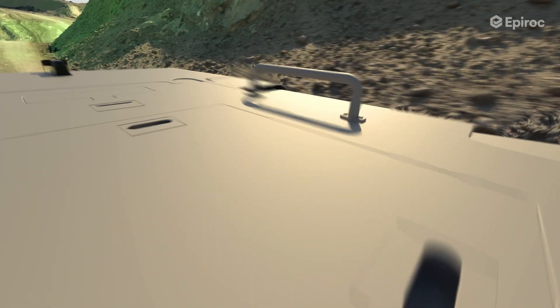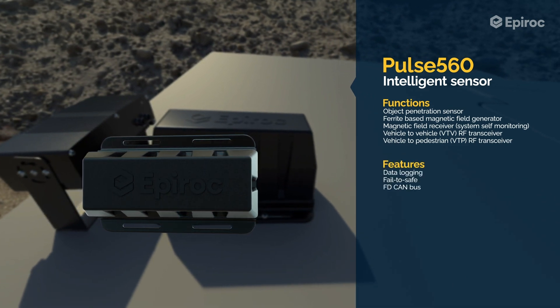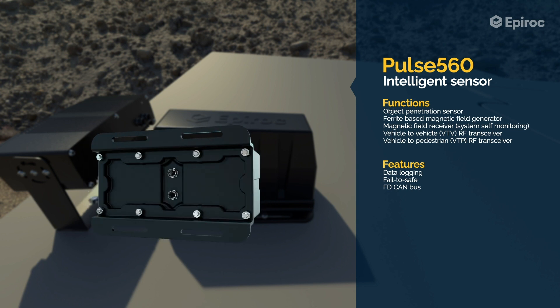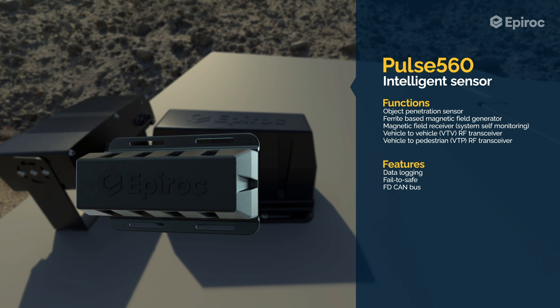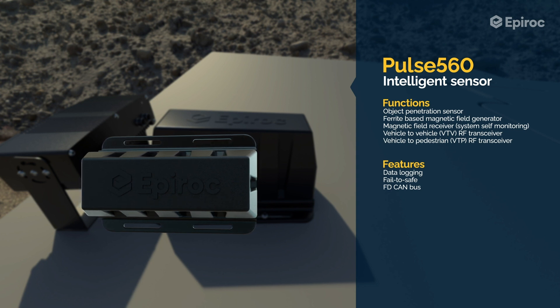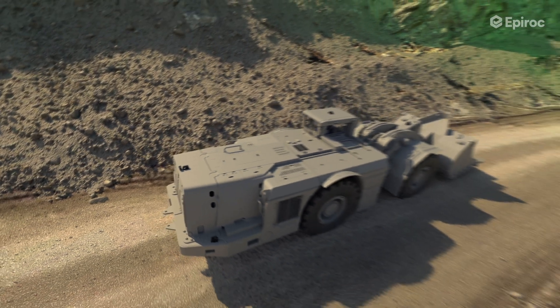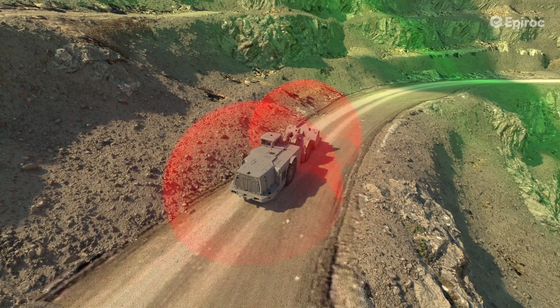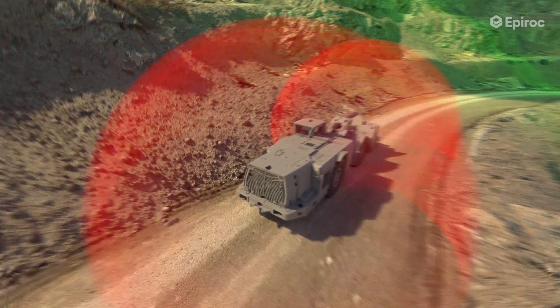The Pulse 560 is an intelligent low-frequency generator that emits a magnetic field detected by pedestrian tags. The magnetic field penetrates most objects and does not require line of sight. The sensor is also equipped with a sub-gigahertz transceiver used as a communication channel between the vehicle and the pedestrian tag. Magnetic field detection allows for very accurate and repeatable pedestrian detection in close proximity of the vehicle and is most effectively used to implement motion inhibit.